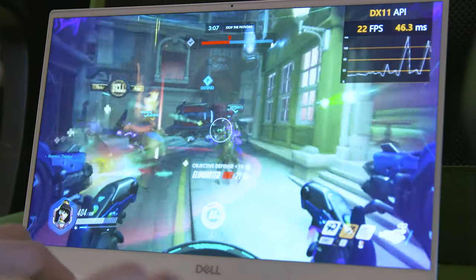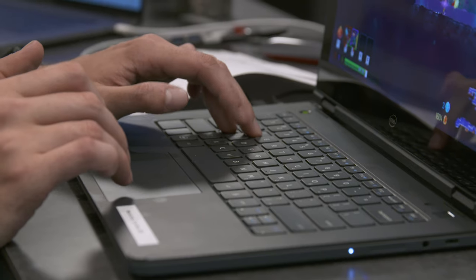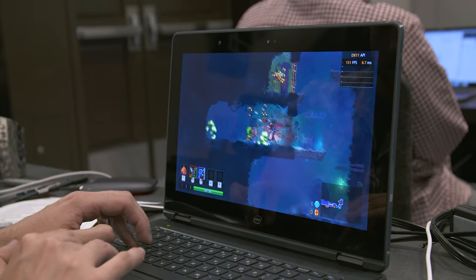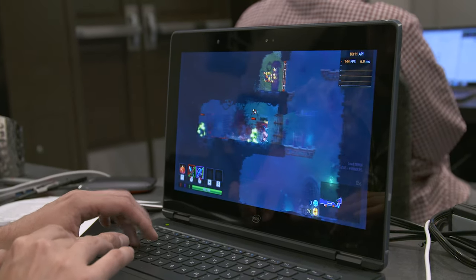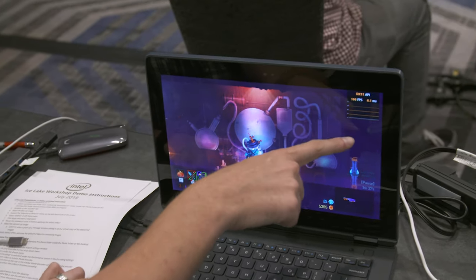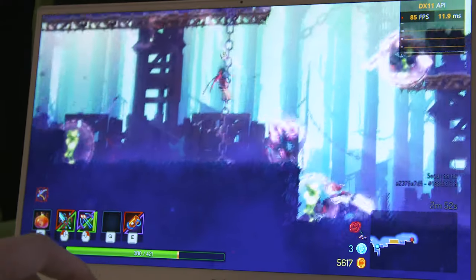Finally, we played something you might actually enjoy on a laptop like this: Dead Cells. This indie action hit has gorgeous 2D graphics and doesn't put much of a strain on a system. Our Ice Lake laptop managed a smooth 145 frames per second at 1080, with even the XPS managing a totally playable 84.